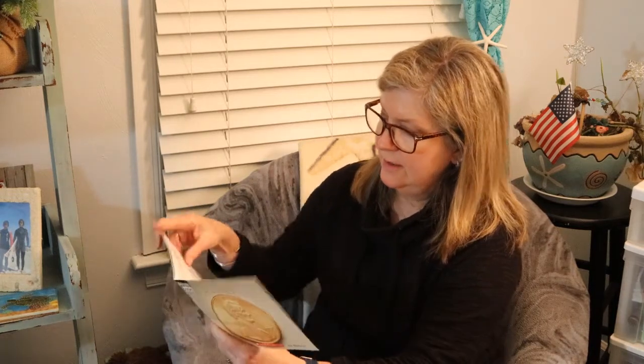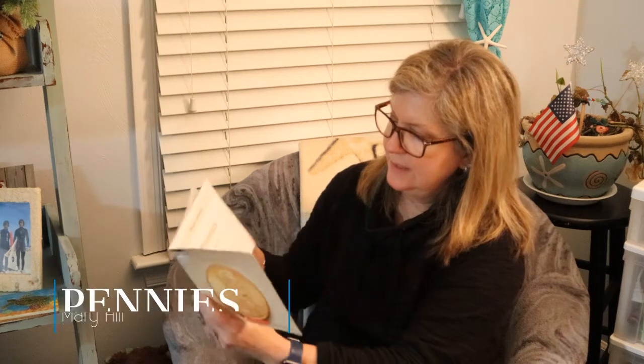Hi boys and girls, it's Mrs. McNulty, and today I'm going to read you three short stories. We're going to be studying money this week, so one on pennies, one on nickels, and one on dimes. We're going to start with pennies. All three of these were written by Mary Hill.